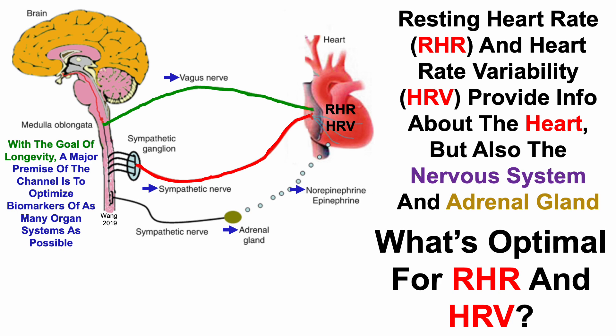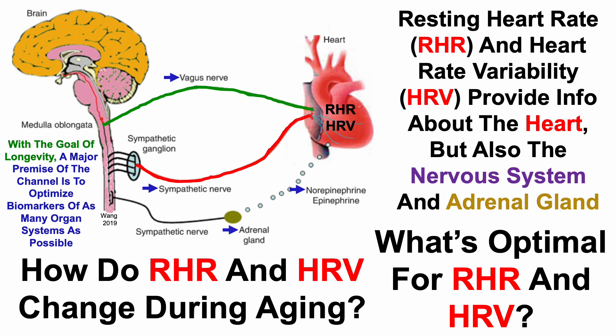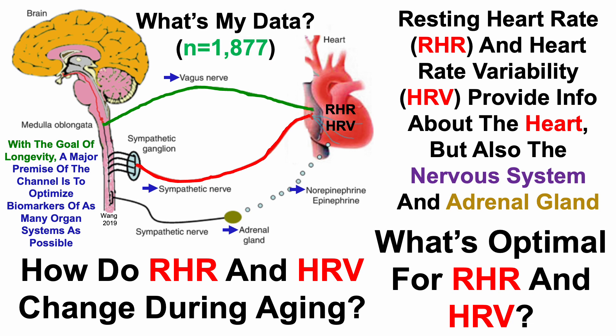In this video, we'll cover what's optimal for resting heart rate and heart rate variability, and more specifically how these metrics — RHR and HRV — change during aging. I now have close to 1,900 days of data, so we'll also look at my personal data for resting heart rate and heart rate variability.